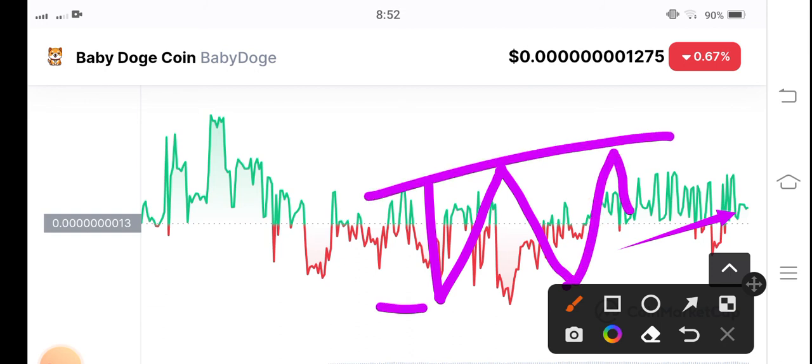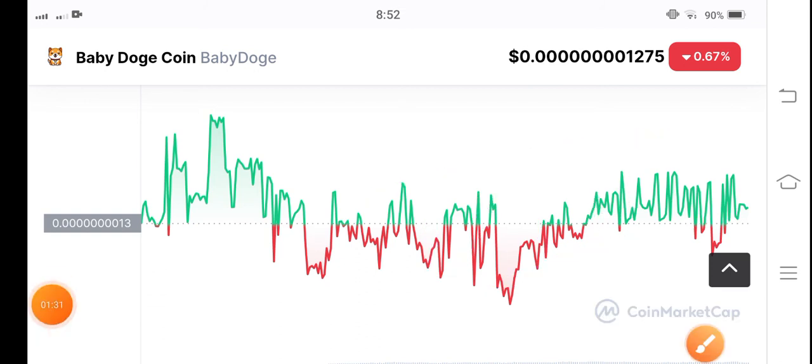It's highly volatile — it can dump for a short time. But the overall direction is about to jump. Thanks for watching. See you in the next video. Don't forget to subscribe to my YouTube channel.